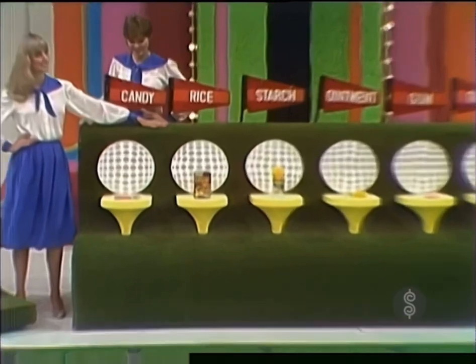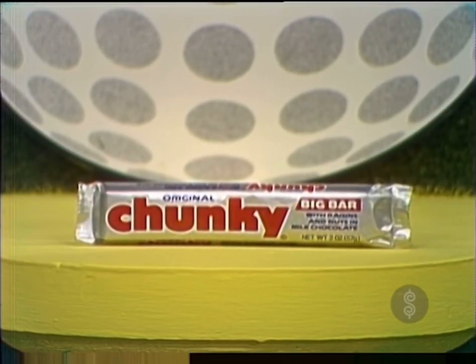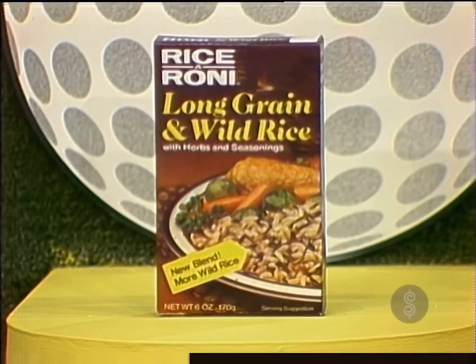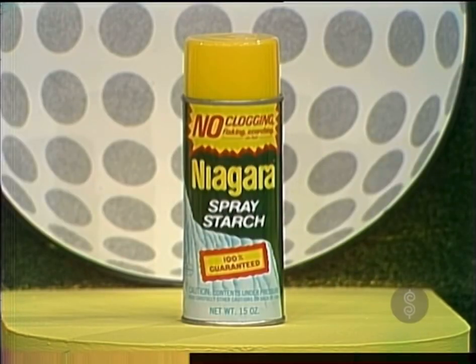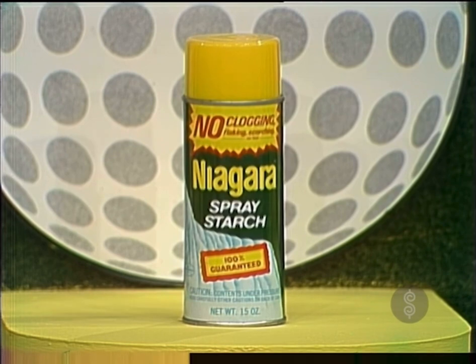What are the products, John? Well, Bob, first: Chunky — big, thick chunks of chocolate filled with raisins and nuts. You've got to open up real wide to get a Chunky inside. Rice-A-Roni's Long Grain and Wild Rice, a San Francisco treat — the flavor with the most wild rice. Niagara, America's number one selling spray starch — for a crisper, firmer finish, Niagara spray starch.